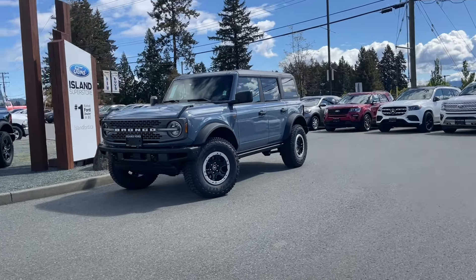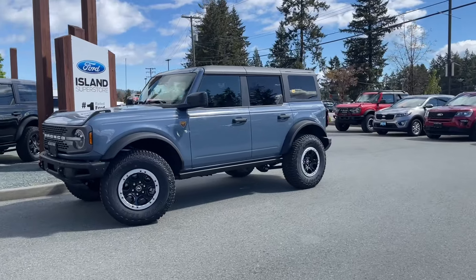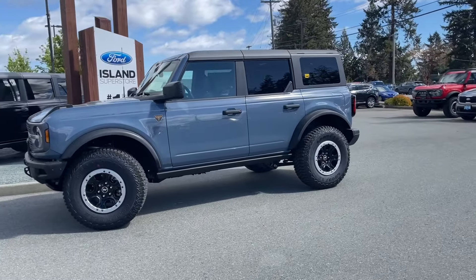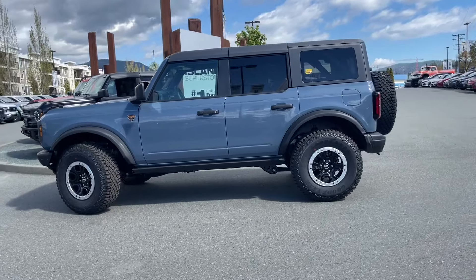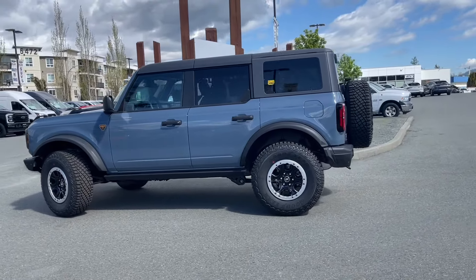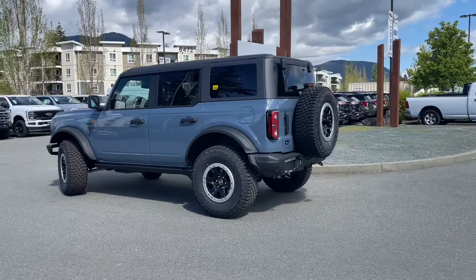It's a great day for a drive, especially in a 2024 Bronco Badlands Edition — this is Azure Grey. It has black vinyl interior seating for five, four doors, and a swing gate in the rear. This has a 2.7-liter EcoBoost engine paired with a 10-speed automatic transmission, and it's a 4x4.